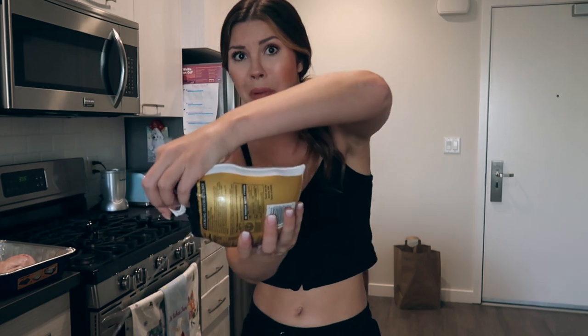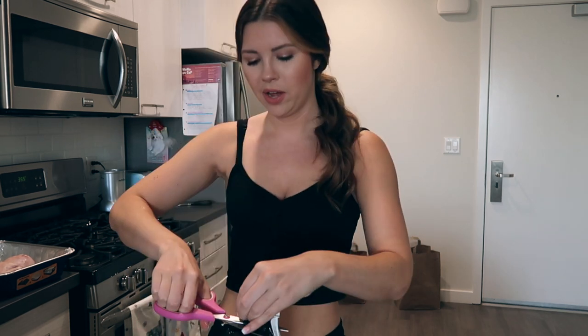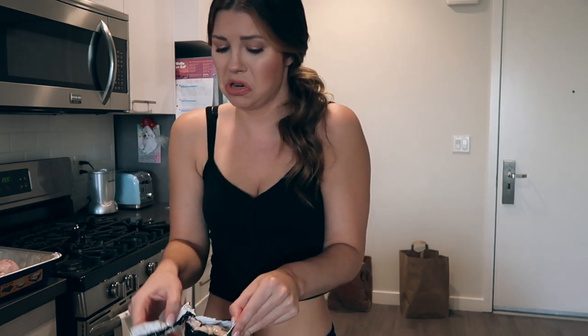Oh my god, ew, there's like juice. Okay so you guys probably know that I'm not the best at cooking and I'm attempting to make a turkey hen right now. This is gonna be pretty interesting. I really hate cooking meat and handling raw meat — it just really grosses me out. But today I'm gonna be attempting to cook meat.